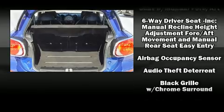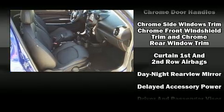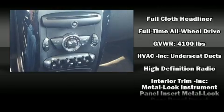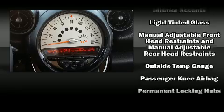Safety equipment has been integrated throughout, including dual front impact airbags with occupant sensing airbag, head curtain airbags, traction control, ignition disabling, and four-wheel disc brakes with ABS. Brake assist technology provides extra pressure when applying the brakes.